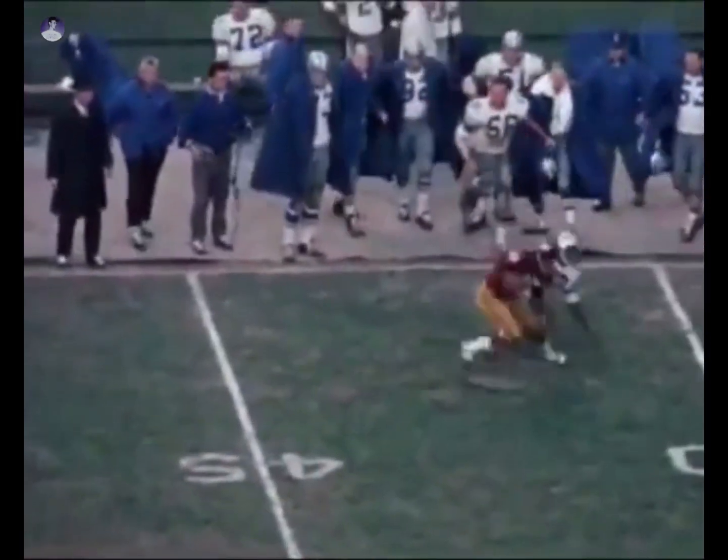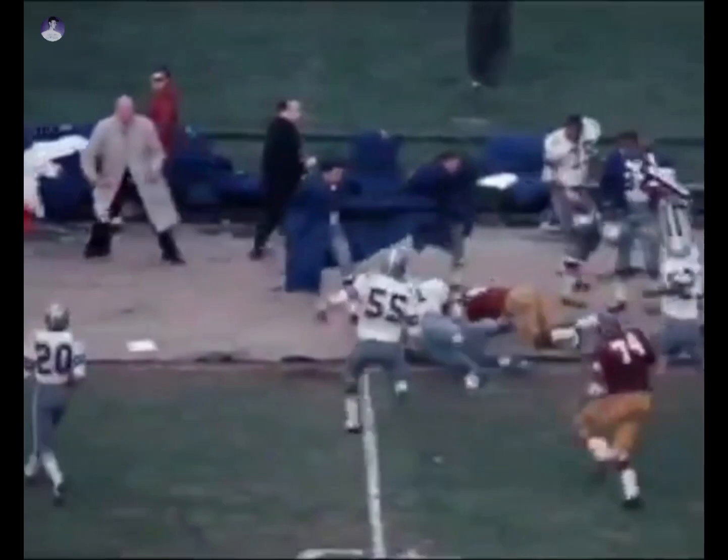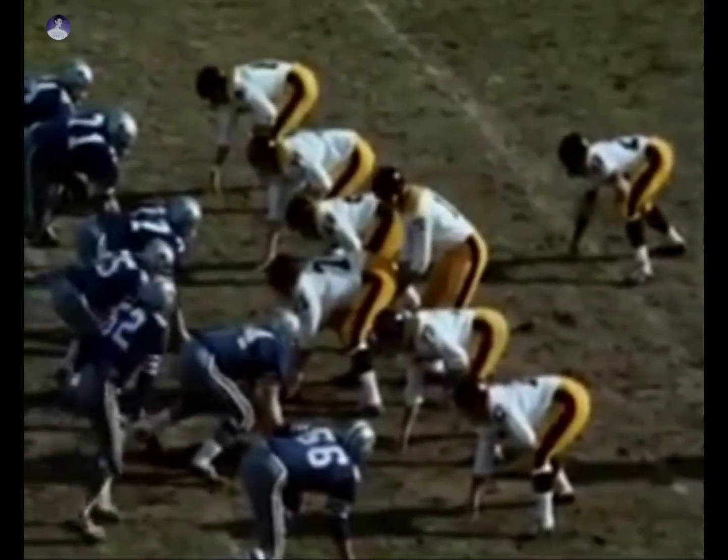Jurgensen again to Mitchell — good move by Bobby as he gets 14 yards. Von Smith, number 10, hops one over to John Hilton. He's stopped by Mel Renfro and Mike Gector after a gain of seven yards.